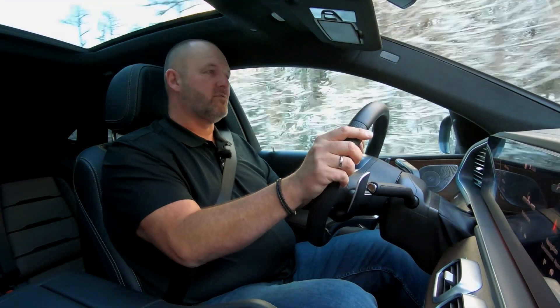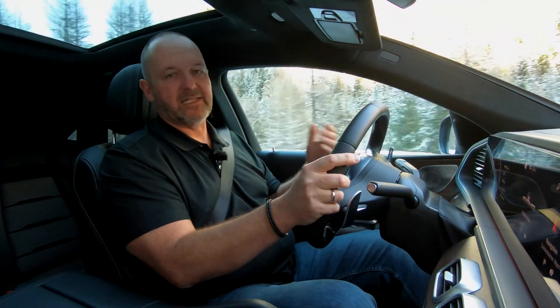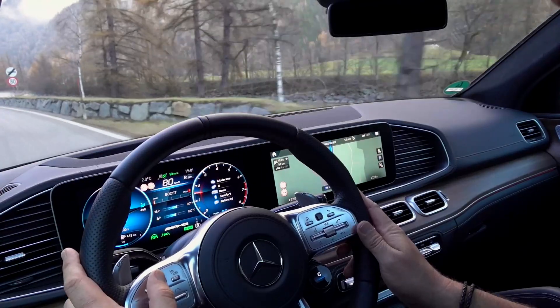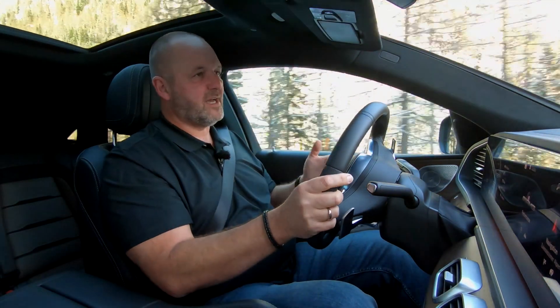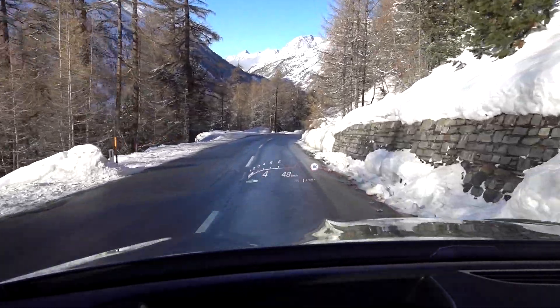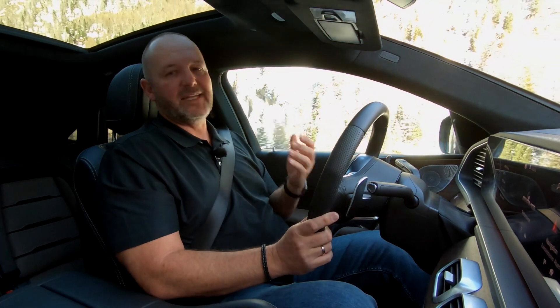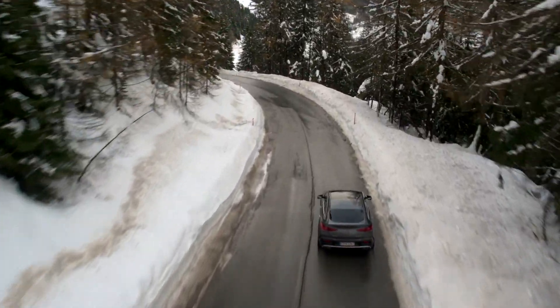The price you pay when you drive an AMG is higher fuel consumption than a standard diesel. AMG quotes 9.3 liters per 100 kilometers, but driving through mountain countryside in the cold, the figure in my car is above 15. That said, we're climbing hills, driving down, stopping and starting, so this is not a standard figure. If you drive this car, you should expect something above 10.